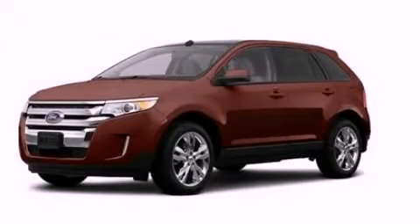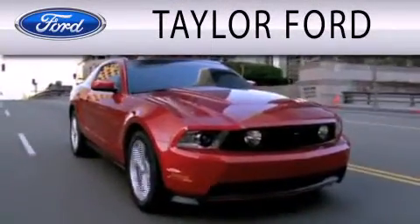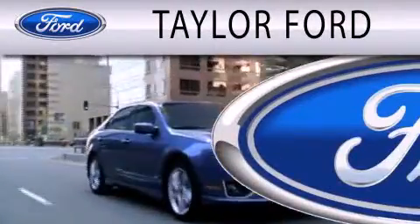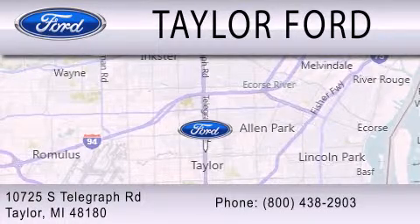Call now to find out how you can own this breathtaking automobile. Taylor Ford is dedicated to doing everything possible to ensure that the experience you have selecting your next vehicle is as pleasant as possible. We are located at 10725 South Telegraph Road in Taylor.